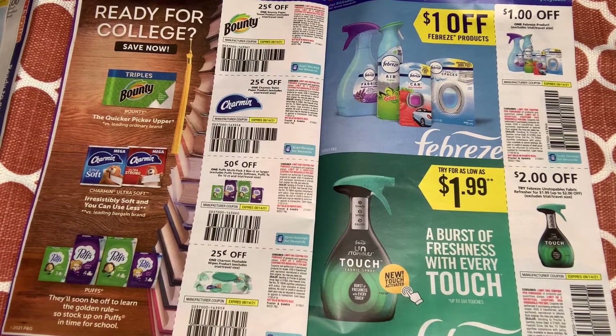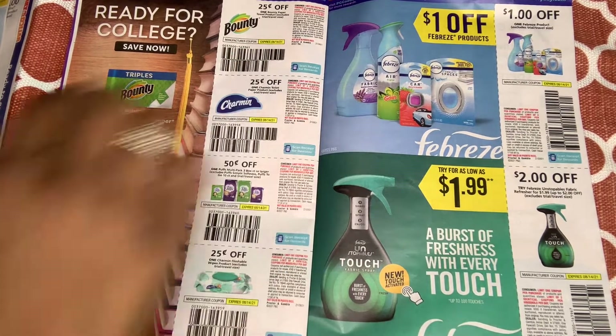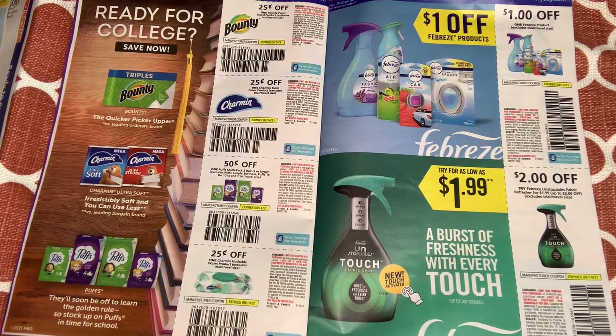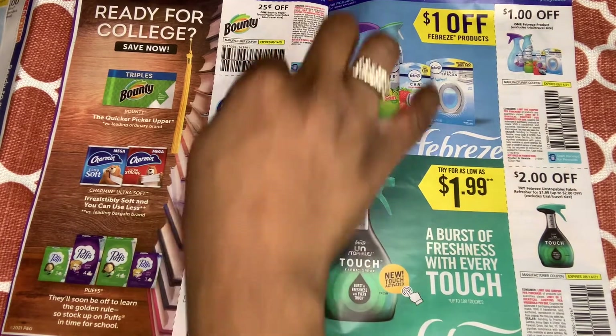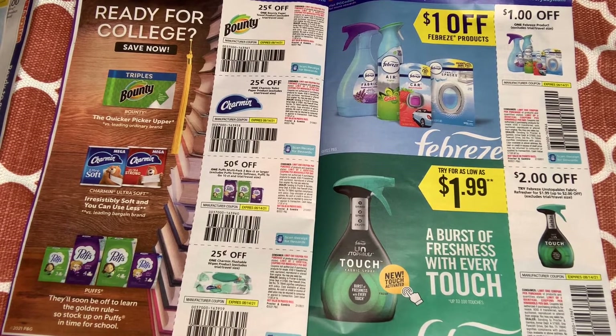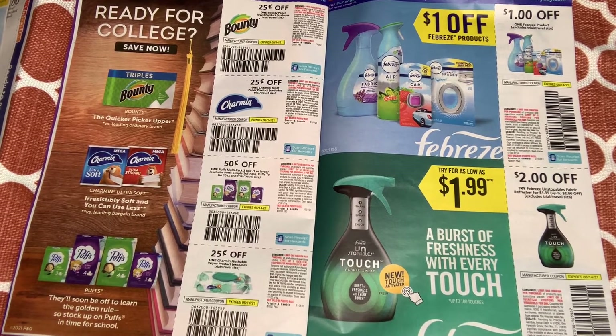Bounty paper towels — $0.25 off, and Charmin — $0.25 off. I'm acting like that's nothing, but when I'm doing coupon deals I make sure my $0.25 coupon scans. Puffs — $0.50 off. All of these you can probably use at Dollar Tree, but I don't want to waste my coupon on 25 cents off a dollar product and still pay 75 cents.